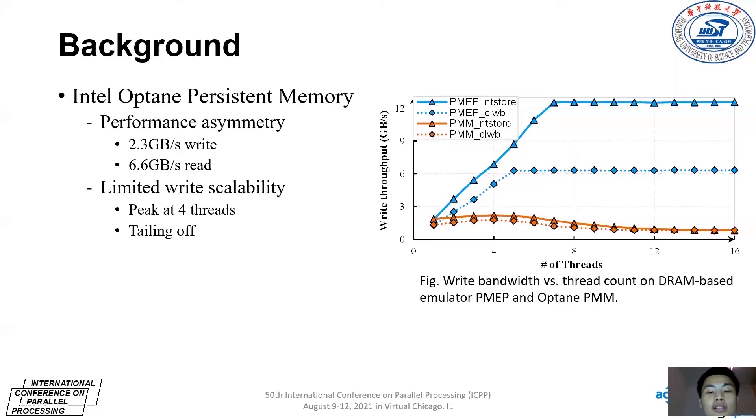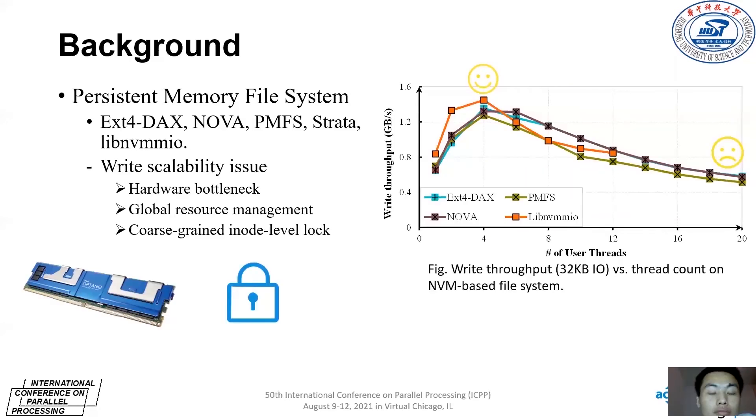However, this significantly hinders multi-threaded applications from taking advantage of PMM. To reap its performance benefits, many NVM-based file systems such as EXT4-DAX, PMFS, NOVA, STRATA, and LIBNVMMIO have been proposed to reduce software overhead by bypassing the page cache or processing in user space. However, these file systems ignore the limited scalability in PMM.